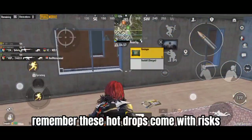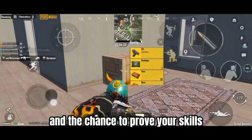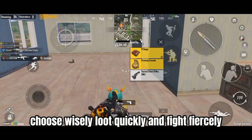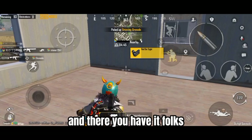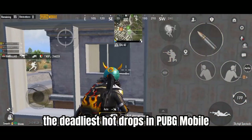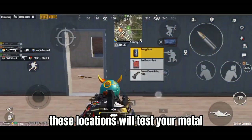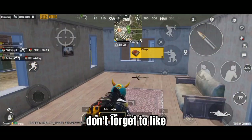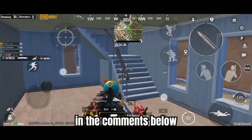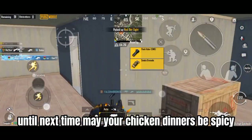Remember, these hot drops come with risks, but they're also where you'll find intense action and the chance to prove your skills. Choose wisely, loot quickly, and fight fiercely. And there you have it, folks — the deadliest hot drops in PUBG Mobile. Whether you're a seasoned pro or a newbie, these locations will test your mettle. Don't forget to like, subscribe, and share your own hot drop stories in the comments below. Until next time, may your chicken dinners be spicy and your loot legendary.